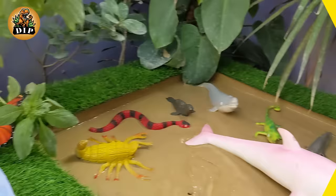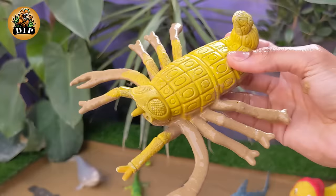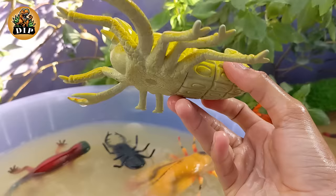It's time to discover the scorpion. Scorpions belong to the class Arachnida, which also includes spiders, ticks, and mites. Scorpions are ancient animals that have been around for hundreds of millions of years. Fossil records suggest that scorpions existed in the Silurian period, around 430 million years ago.